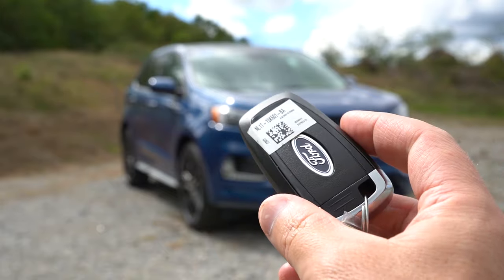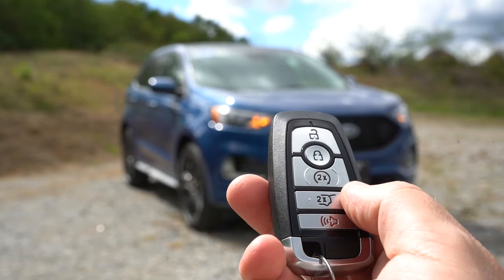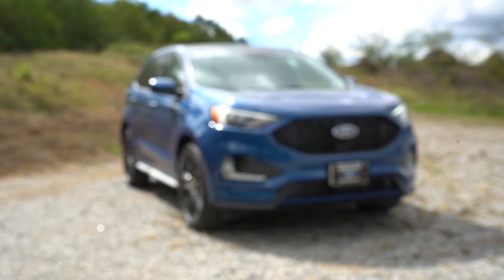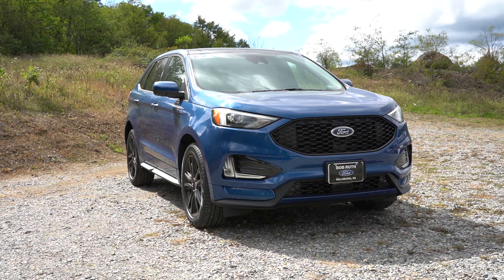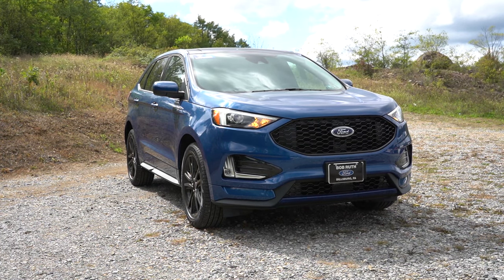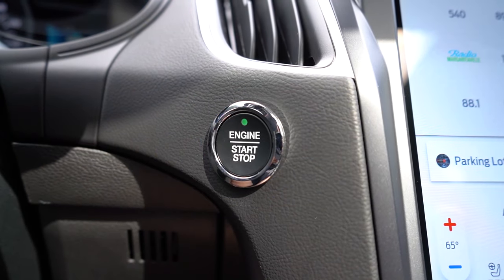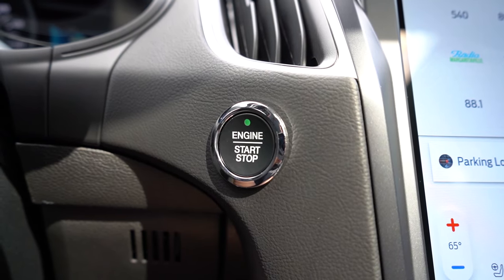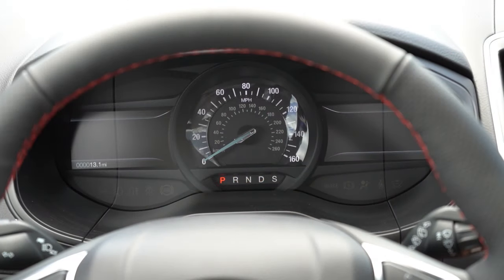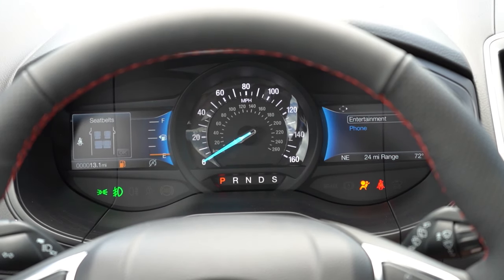On the key fob there's a Ford logo on one side; flipping it over you get lock, unlock, the button to pop the rear liftgate, and the x2 button for remote start — which comes standard on the ST Line and up. It's all keyless entry with a push-button start for all trim levels. Pressing the engine start button located just by the driver's right knee, the car starts right up.